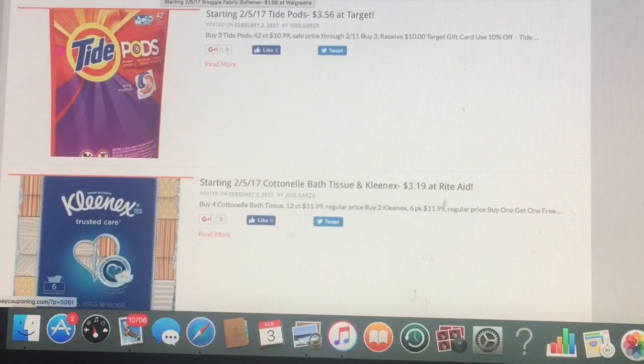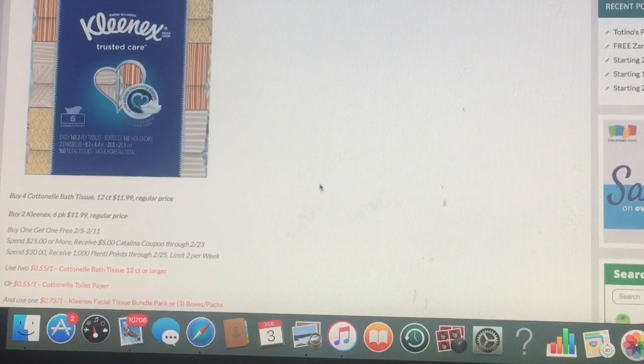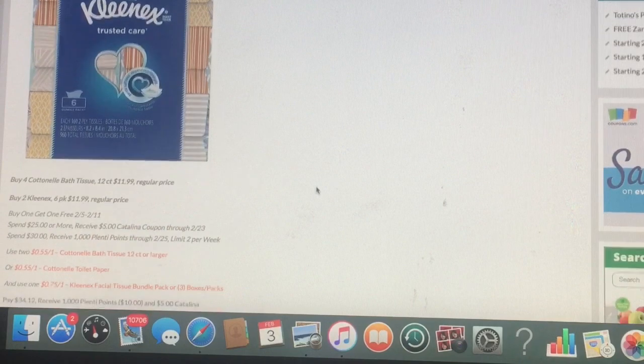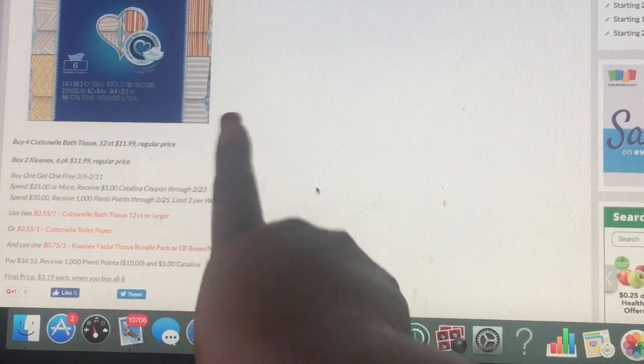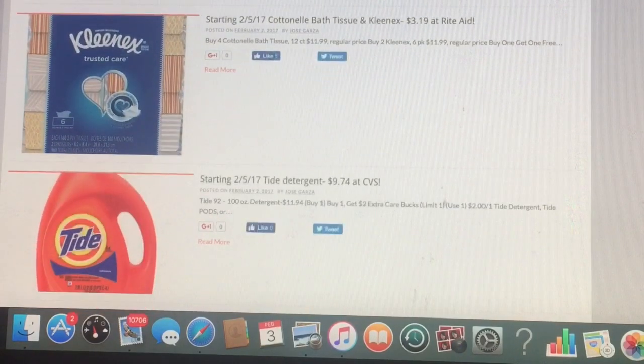There's also Kleenex. Now the Cottonelle and the Kleenex — once you do this deal together, it's going to make it $3.19, which is a super good deal. You're going to buy four of the Cottonelle bath tissues and two of the Kleenex. Of course, there are coupons to go right with it. It makes it $3.19 for a 12-count of Cottonelle bath tissue. That's an awesome price. It's definitely the time to get your toilet tissue and paper towels — such a good deal.